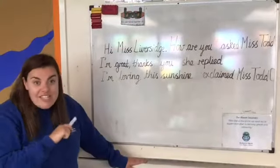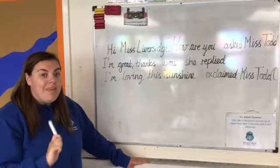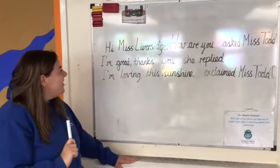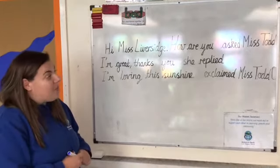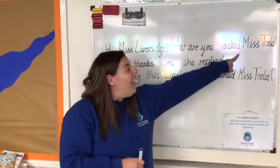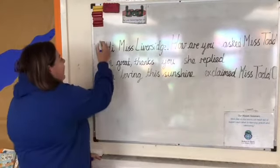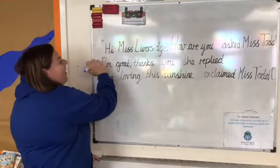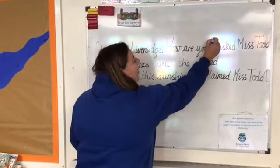The first thing to remember is to put your inverted commas around what is being said. So the first sentence: 'Hi Miss Liversidge, how are you?' asked Miss Todd. I don't say 'asked Miss Todd', so where I need inverted commas is at the beginning of 'hi' — and they'll go at the end.